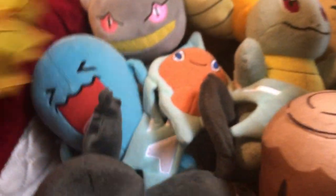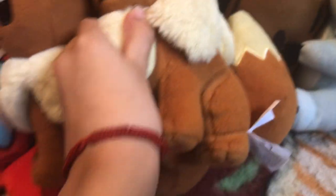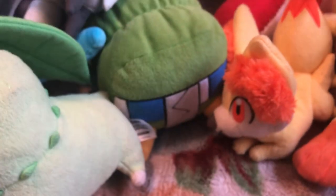Golisopod, Comfey, Alolan Rattata, Rotom Dex, Eevee, Happy Eevee, Vaporeon, Popplio, Hoopa, Misdreavus, Beedrill, Bulbasaur, Chikorita, Sableye, Fennekin, Totodile, Glaceon, Cosmog, and Enderman for some reason.